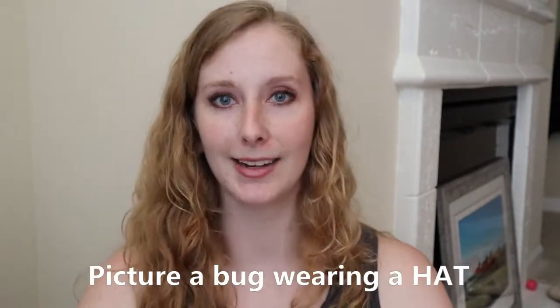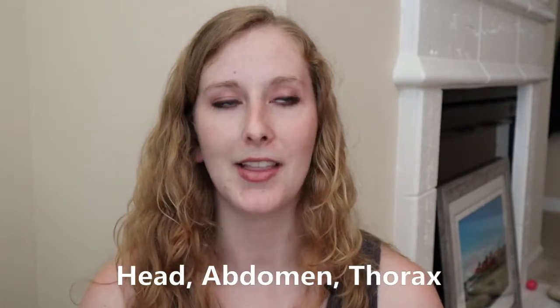The second one is to picture a bug wearing a HAT to remember bug body parts — HAT stands for Head, Abdomen, and Thorax. The mental image I got was of this little tiny bug wearing a top hat with a monocle, a little mustache and bow tie, looking so dapper. That's why I thought that one was cute.